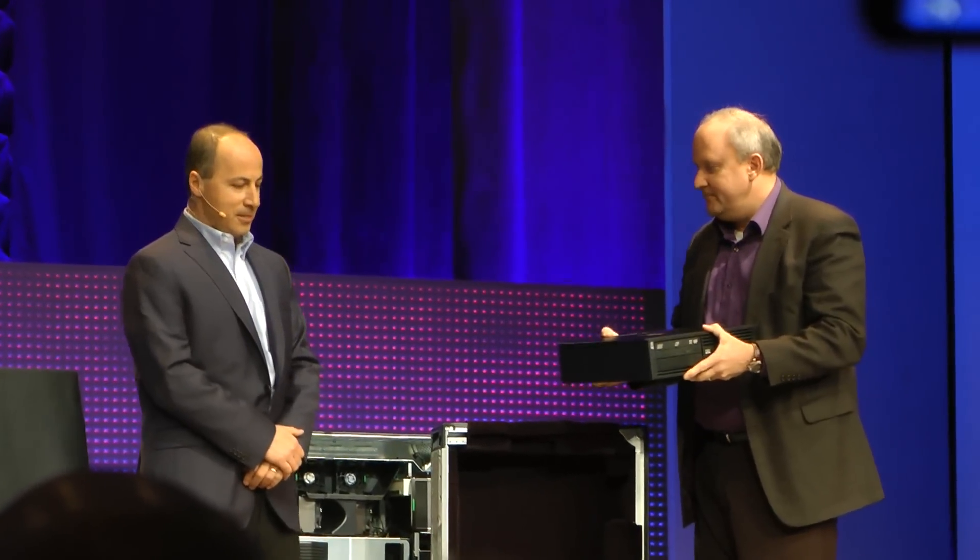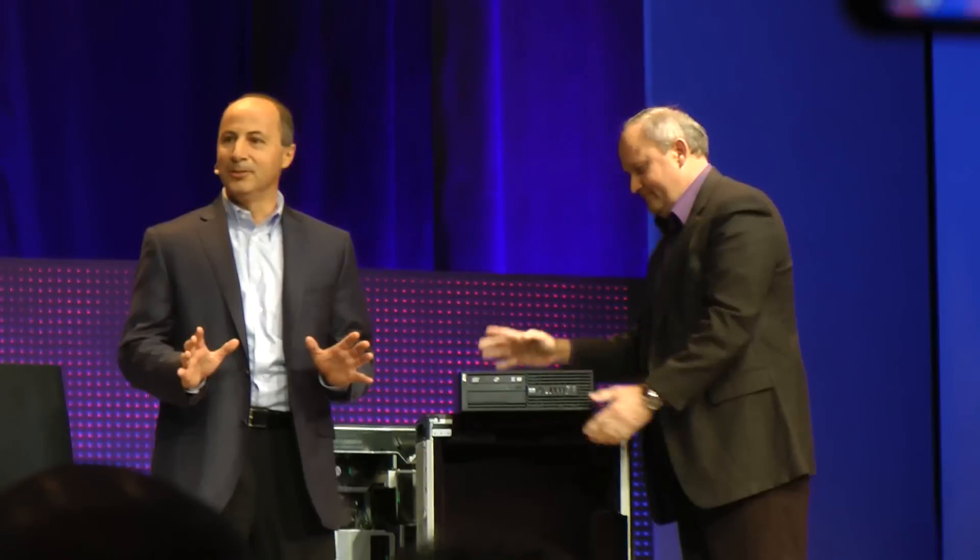We didn't stop there, Jeff. So what we'd like to do — some of you know we've got a surprise today — is we'll throw a little video.